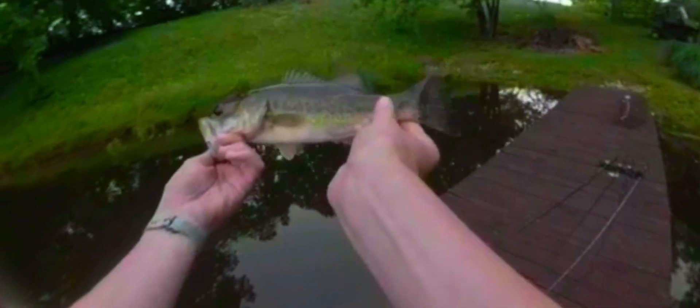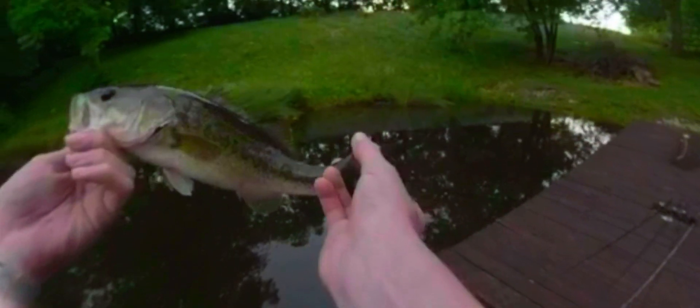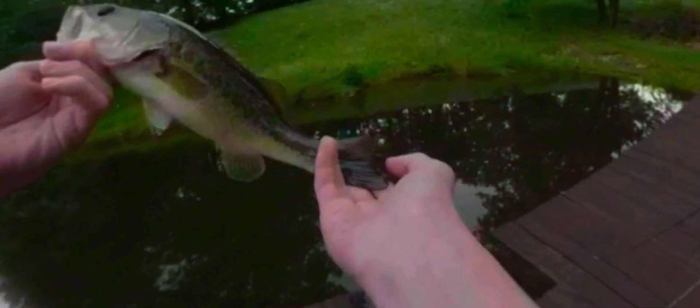He's got something messed up right there too — someone's been getting these fish. Might be beds but I don't think so. Let me know down in the comments what that might be, because he's got a slit right there too.